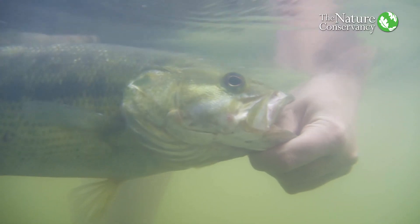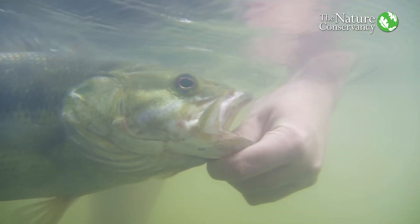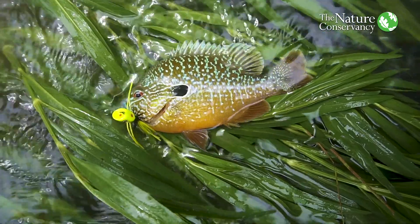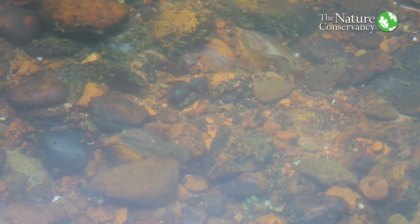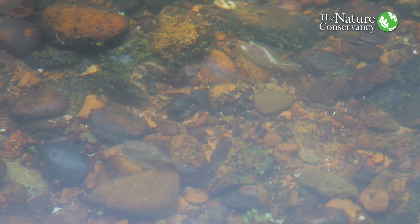The Paint Rock River is not a very big river — it's 460 square miles — and yet it has a hundred species of fish and 45 species of mussels. We've targeted this as what we call a portfolio site, an area where we work with state and federal partners to protect this river system.